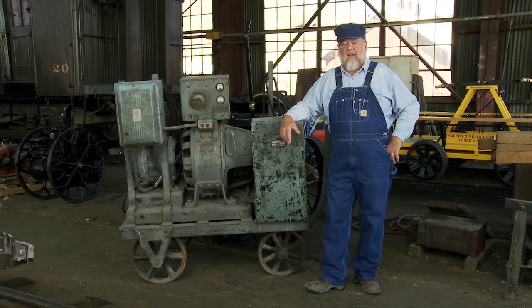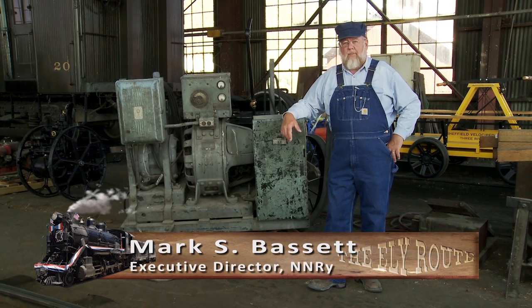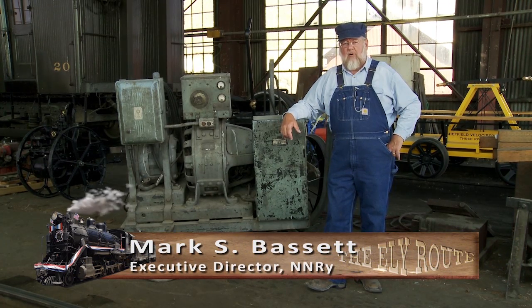Hi, this is Mark Bassett, Executive Director, Nevada Northern Railway Museum, and welcome back to another episode of Railway Fun Facts and Trivia.